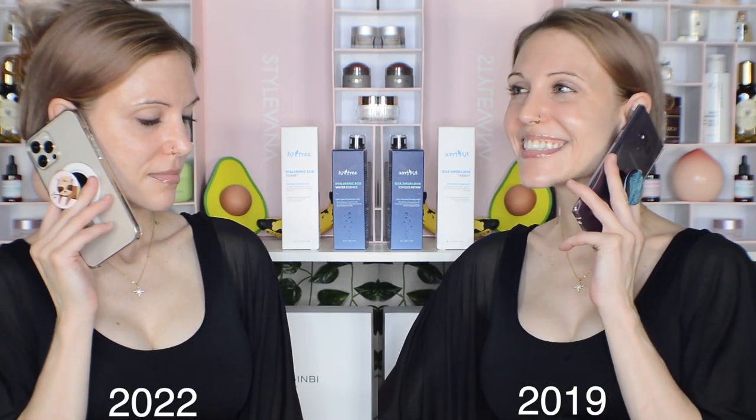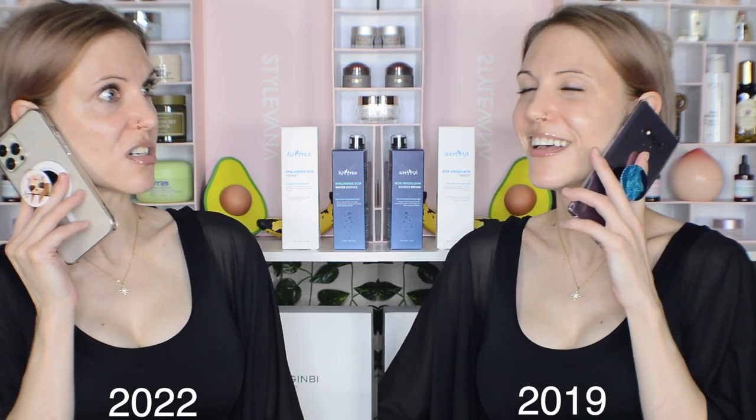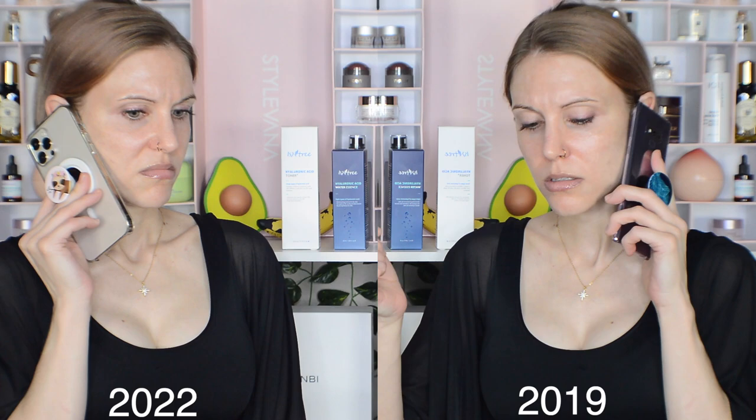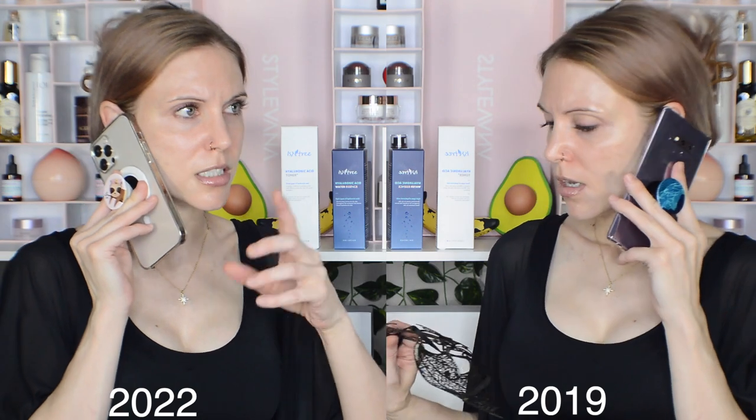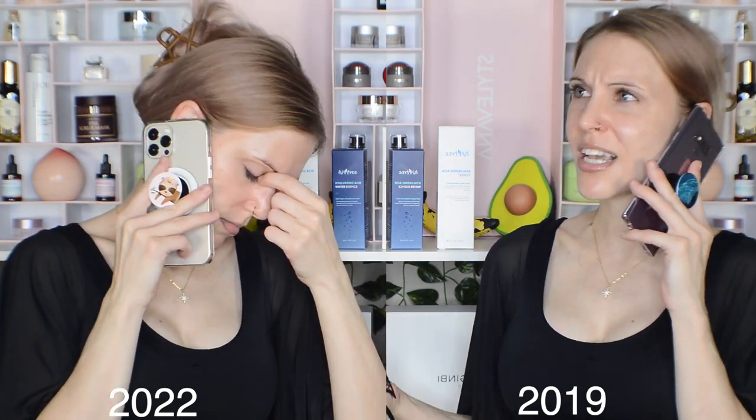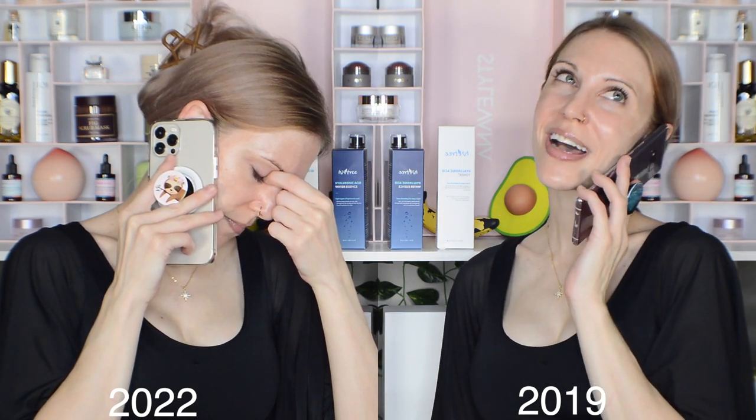In a comedic skit, the presenter plays both 2019 Alice and 2022 Alice. When asked about the brand Ecentree, 2019 Alice immediately brings up the green tea seed serum — which is actually Innisfree. 2022 Alice tries to correct her: 'No no, that's Innisfree — Ecentree, Innisfree — see, that's different.' 2019 Alice dismisses it, saying it sounds the same, and signs off cheerfully unaware of future events.